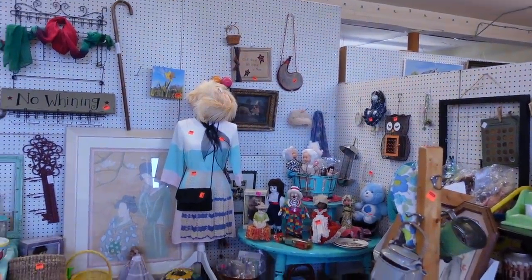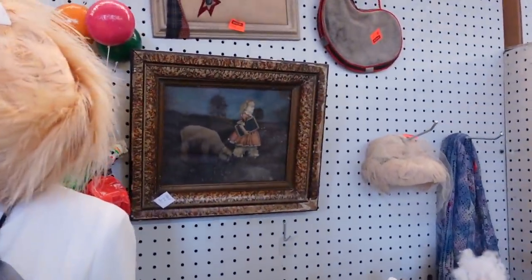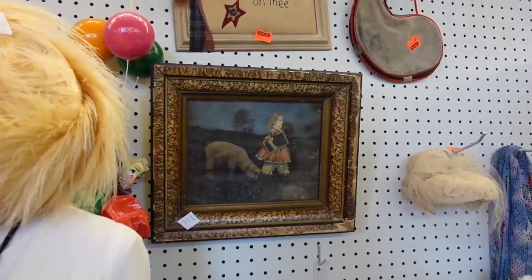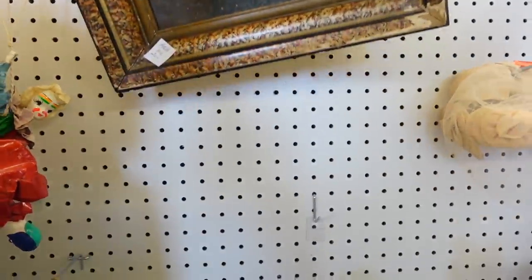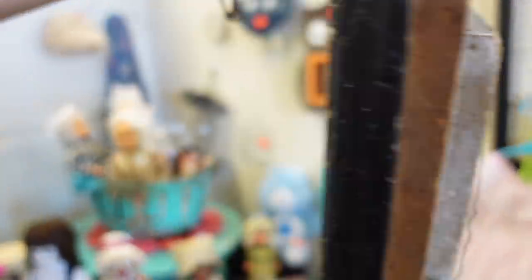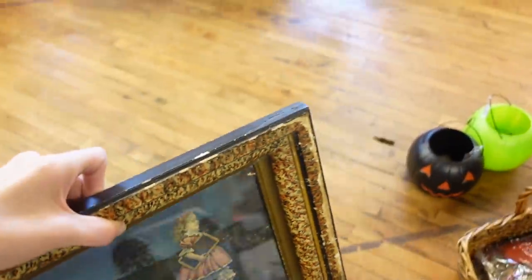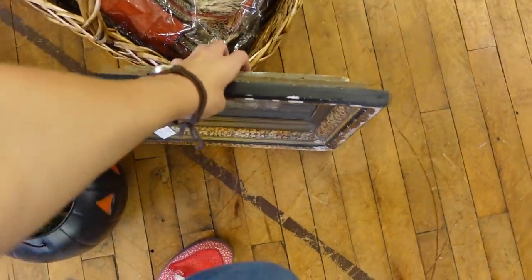Will you look at that — she's still here. I honestly did not expect that 'Mary had a little lamb' would still be here; I thought she would have been snatched up by someone. But there she is. Since she's still here and everybody seemed to really like her, I guess I'll grab her. She's in pretty rough shape — you can see the frame is pretty rough. That's why I left her the last time, but everybody said they wished I had grabbed her, so we will grab her this time.